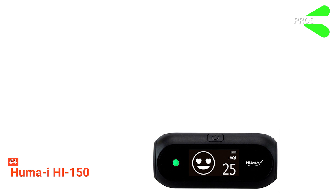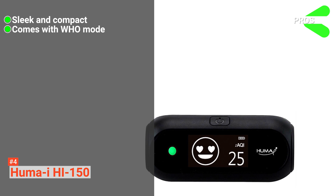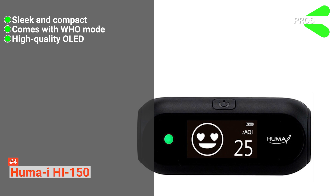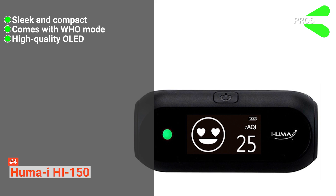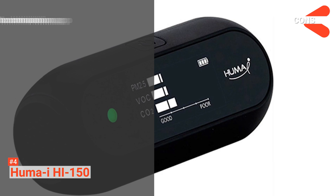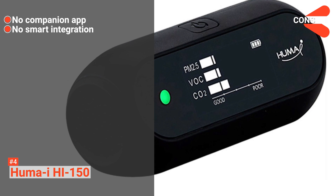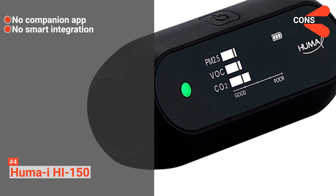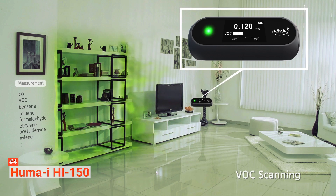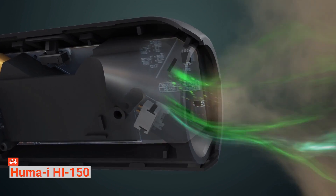Its pros are: the air quality monitor is sleek and compact, it comes with a WHO mode that follows World Health Organization guidelines, its high-quality OLED allows for clear visibility, and it provides quick and real-time measurements. However, it doesn't have a companion app to help you monitor the device's findings, and it doesn't come with any smart integration. The HumaEye HI150 Air Monitor is best for those who love traveling, and it can keep you safe with its compact design as well as its reliable features.